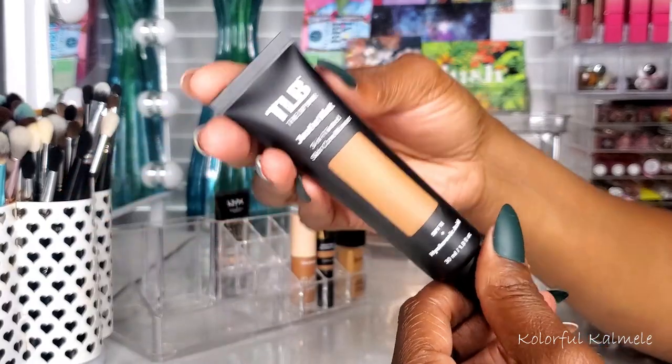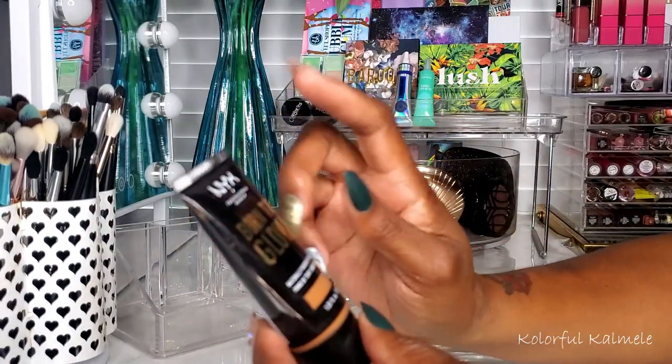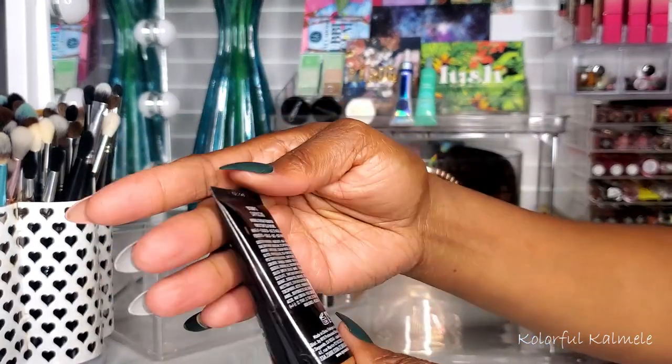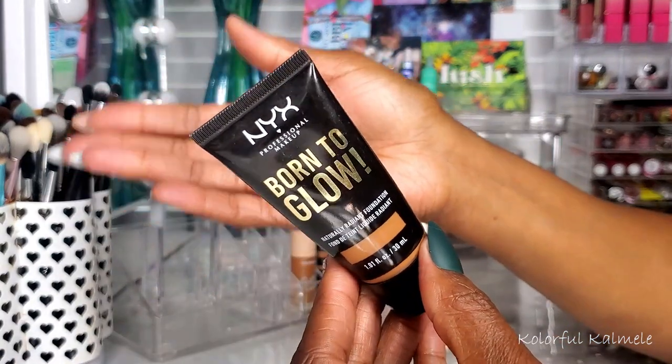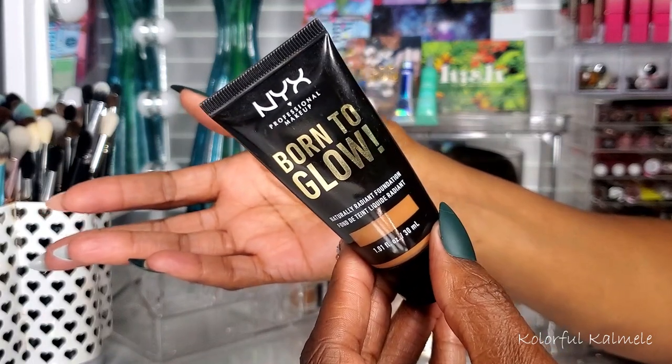Lastly for foundations I pulled my NYX Born to Glow in Cappuccino. I love this stuff — ever since I first tried it I can never go wrong. Beautiful dewy finish, beautiful shade for me. I love it, it's perfect.